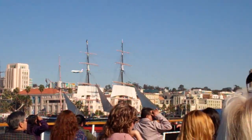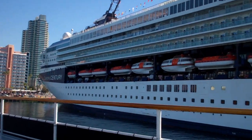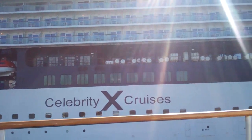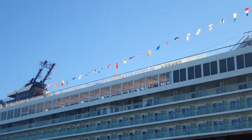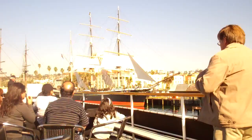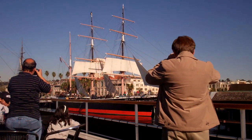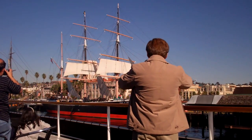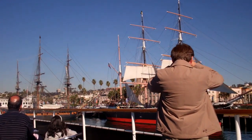Up ahead on our right side you can see Anthony's Fish Grotto, a long-time landmark seafood restaurant on the bay, owned by an Italian family. They have other locations around San Diego, but this was their first — they call it San Diego's first seafood restaurant. And there's the Star of India — that boat is 150 years old, from San Diego. She has an iron hull, which is why she's still afloat.